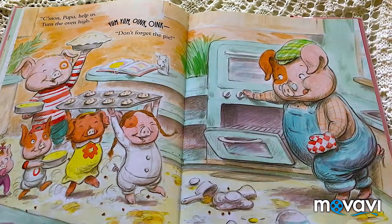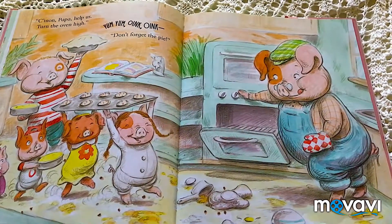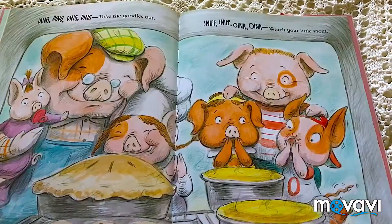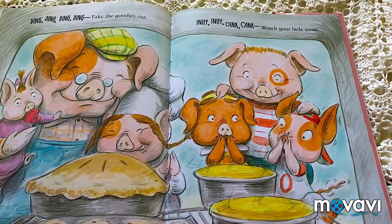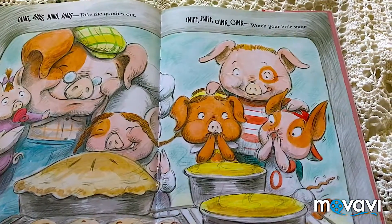It says: Come on, Papa. Help us turn the oven high. Yum, yum, oink, oink. Don't forget the pie. Ding, ding, ding, ding. Take the goodies out. Sniff, sniff, oink, oink. Watch your little snout.